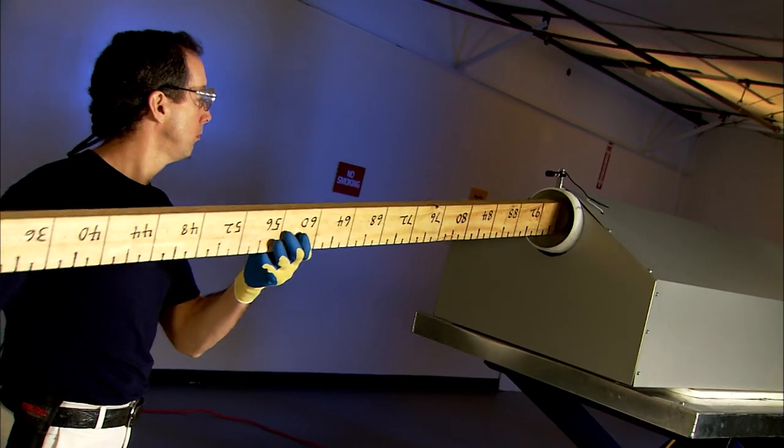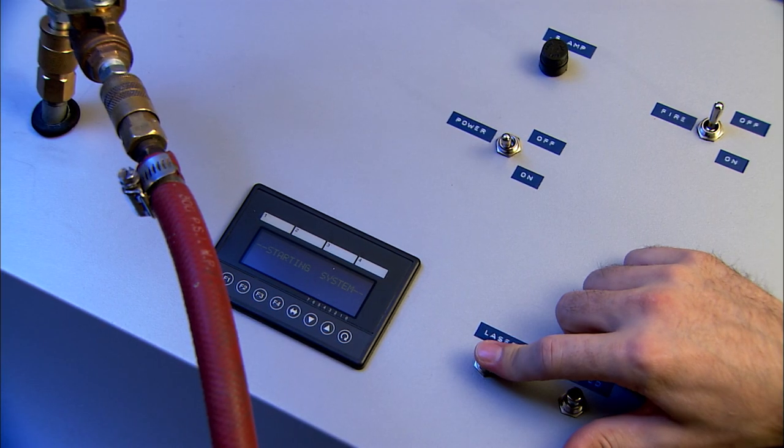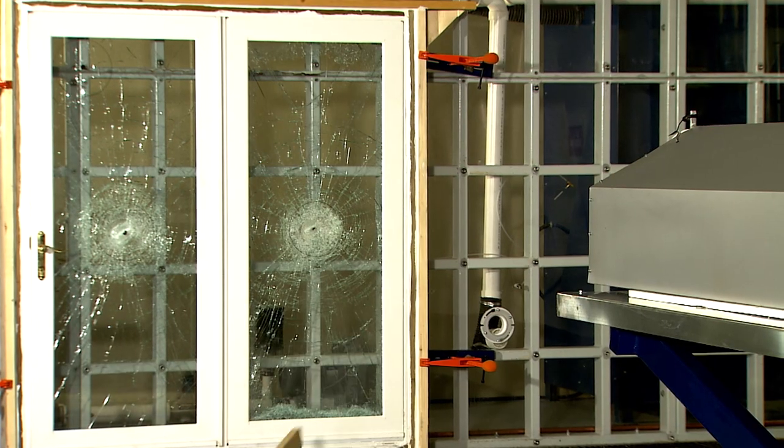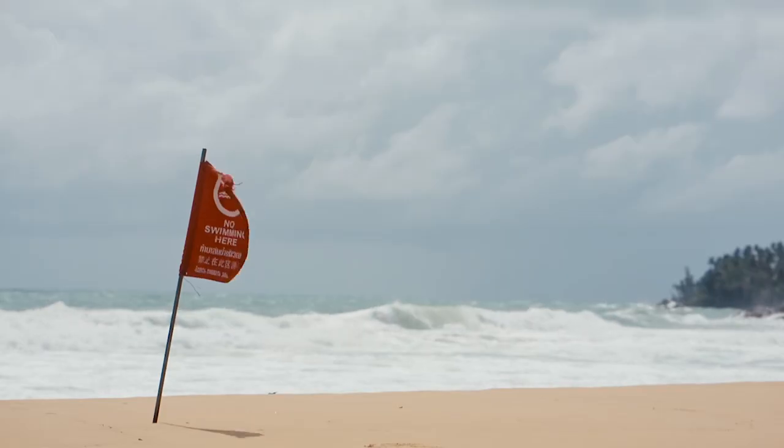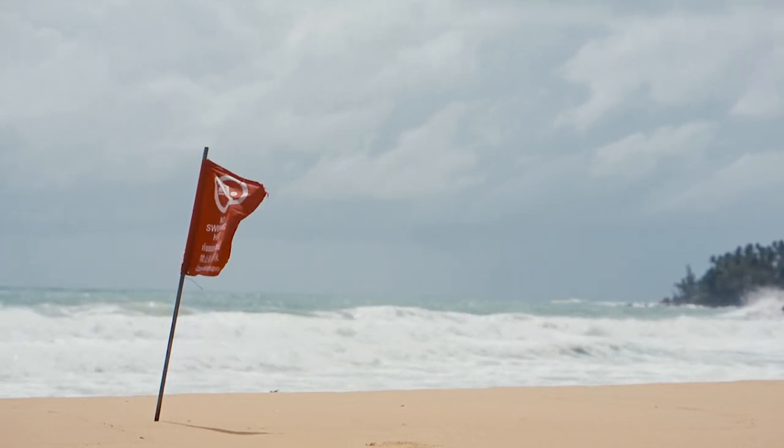Ensuring the integrity of a window meant for hurricane conditions requires rigorous testing for air, water, and structural performance. The air cannon test shoots a 2x4 at 50 feet per second. Even though the exterior glass shatters, the laminated inner layer and windows stay intact — the same result you'll want during a hurricane to keep your home safe and secure. Wind is kept out to avoid the potential of damaging air pressure building up inside the home.